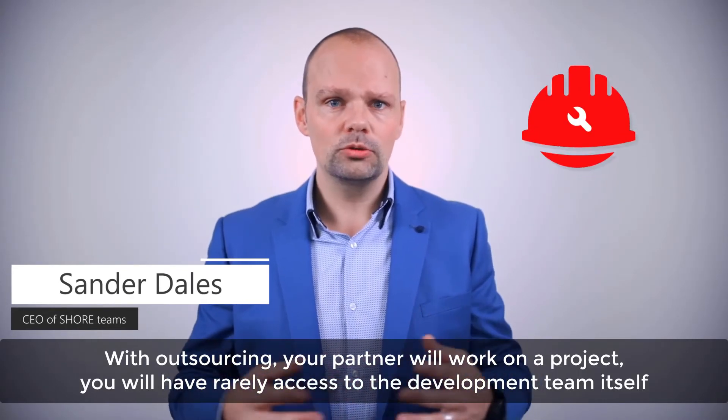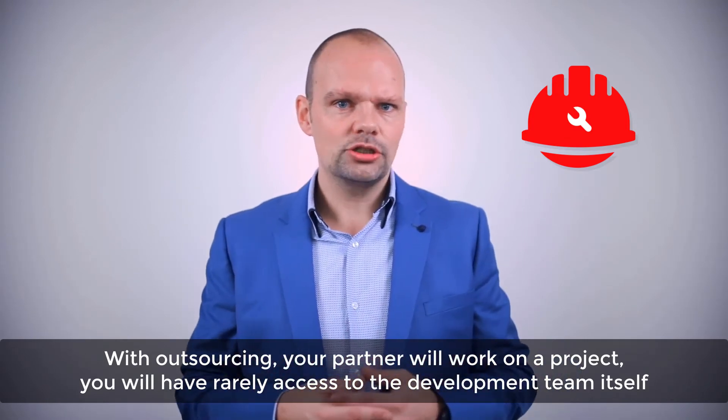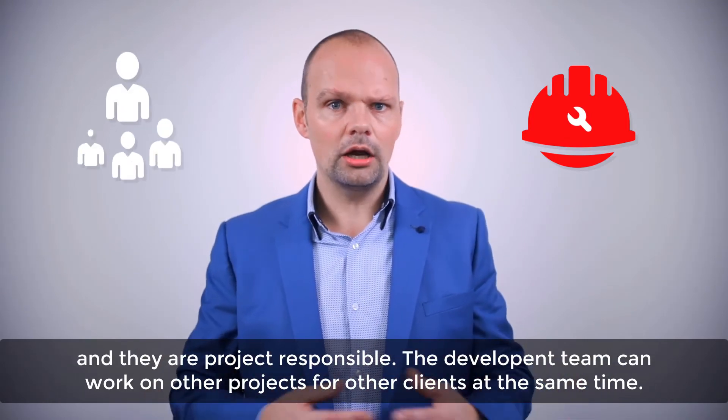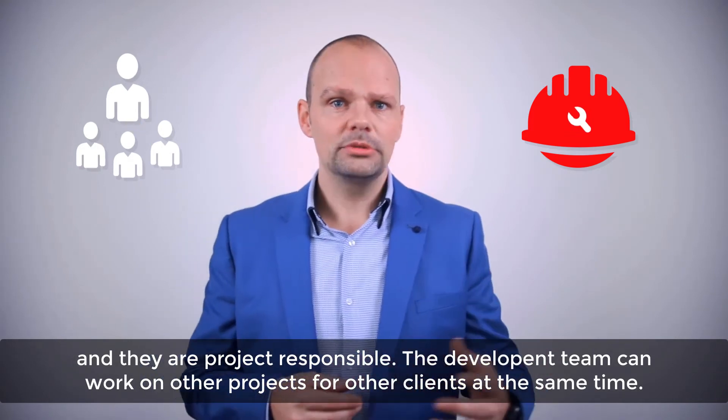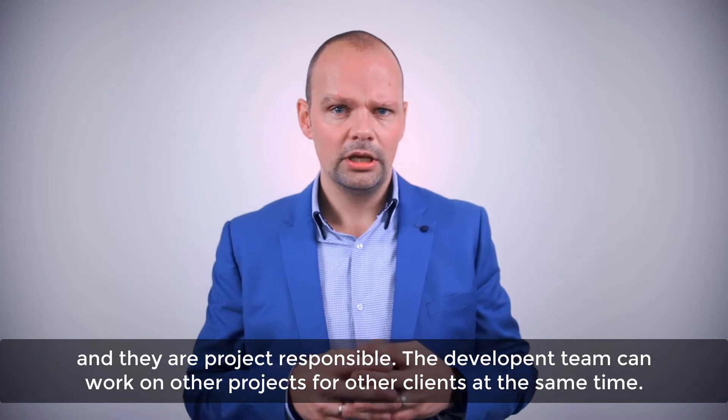With outsourcing, your partner will work on a project and you will rarely have access to the development team itself — they are project responsible. The development team can also work on other projects for other clients at the same time.